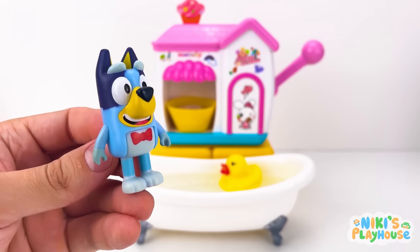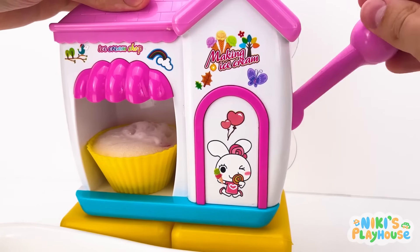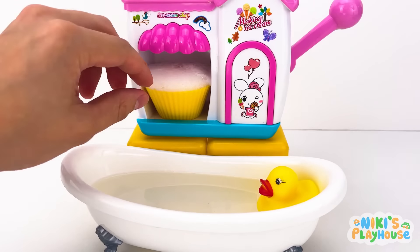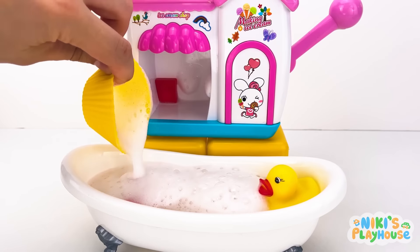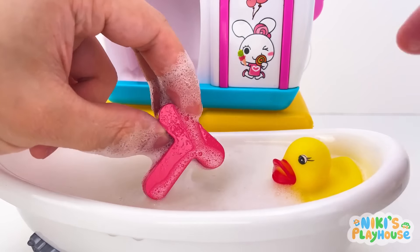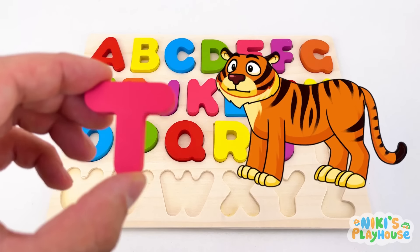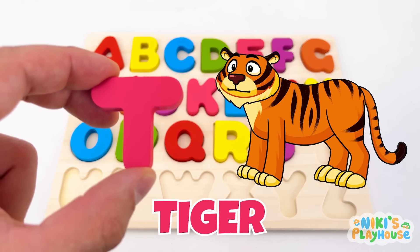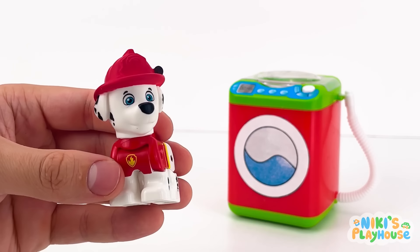Are you ready for bath time, Bubbles? Keep pumping for bouncy bubbles. Tip them in. Something's falling in the water! Yay! T is for tiger! T-T-tiger!